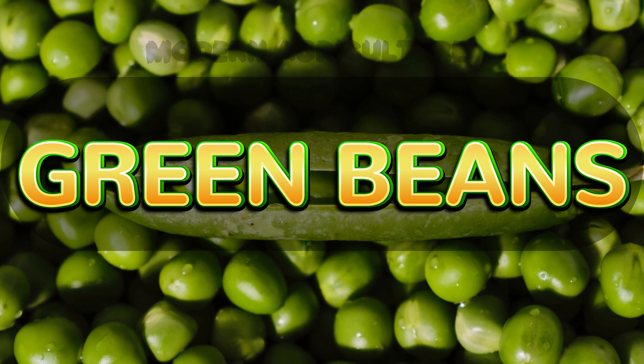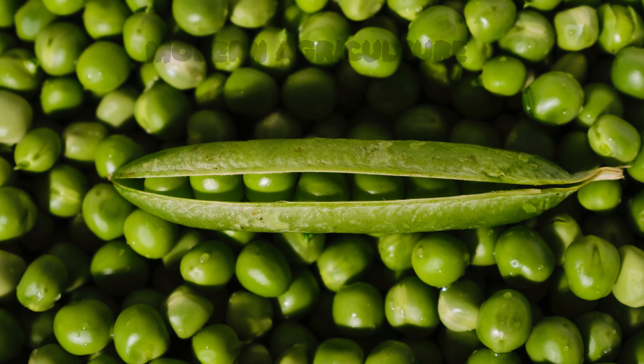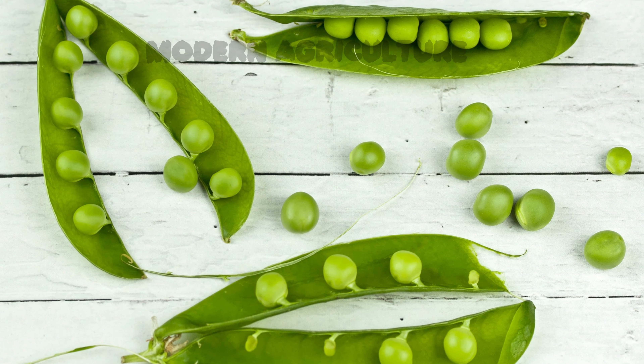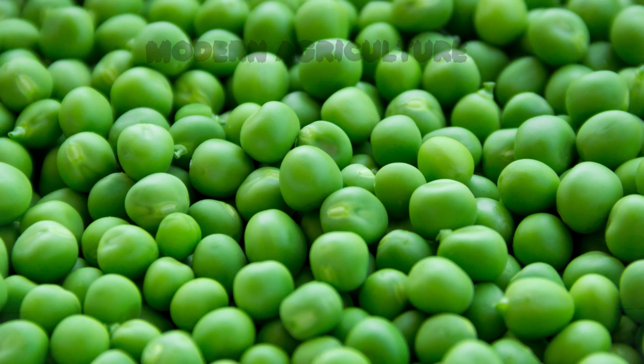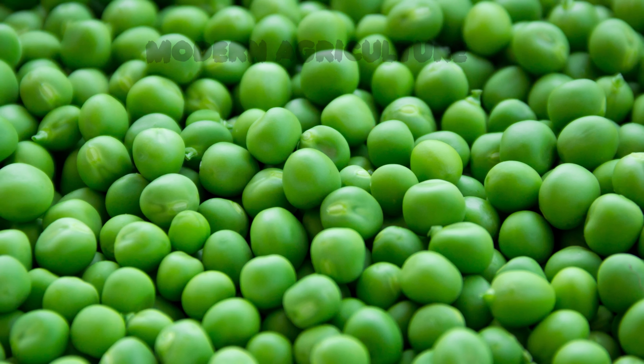Coming in strong at number 4, we have green beans. Green beans are a highly productive legume that offers both nutrition and profitability. They can be grown in various climates and are relatively easy to cultivate. Green beans require full sun, well-drained soil, and consistent moisture for optimal growth. By using trellises or vertical supports, you can save space and promote better air circulation, leading to healthier plants and higher yields.